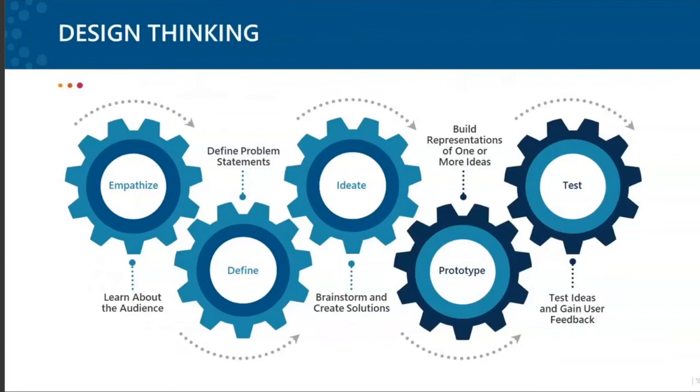Design thinking has five iterative steps that most of us have probably seen. We start with empathizing with our audience — really learning about who they are, what drives them, what the need is, and how we can create relevance for them. Then we define the problems they're facing, usually in the form of problem statements such as answering the five W's. There are different forms of how you can create problem statements, and it's best to brainstorm a couple and then refine them as you go through the process.